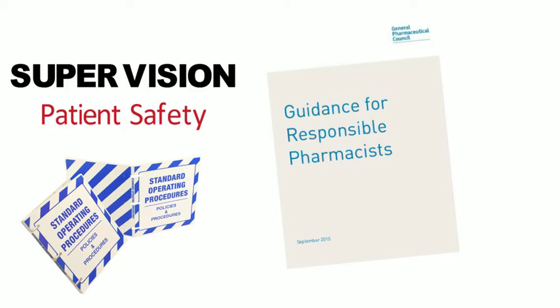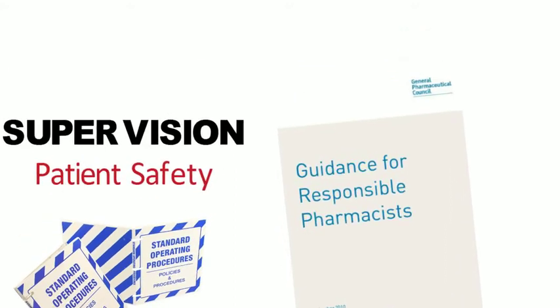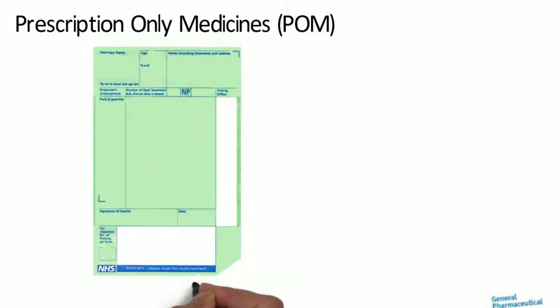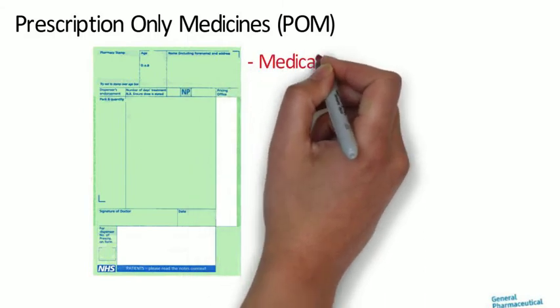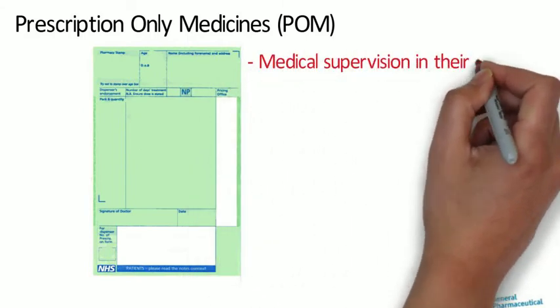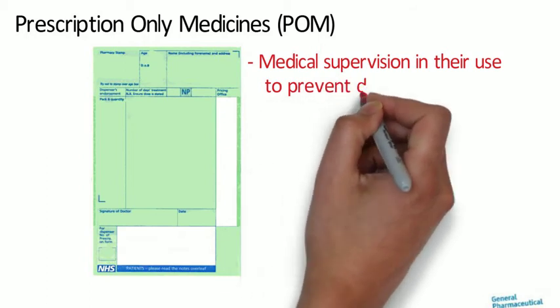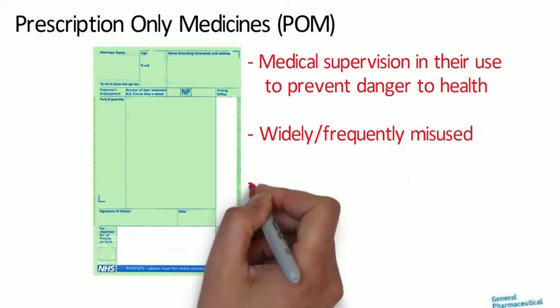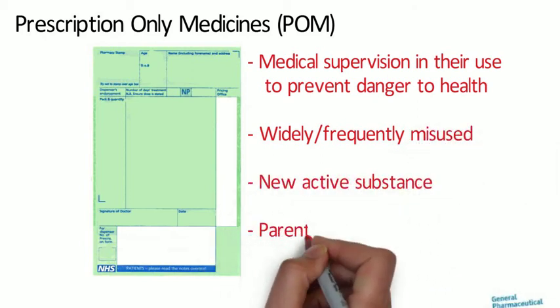There is also a requirement that assistants working within the pharmacy have to have accredited qualifications to allow them to carry out specified tasks. Prescription-only medicines are classed as POMs if they require medical supervision in their use to prevent a direct or indirect danger to health. They can also be classified as POMs if they are widely or frequently misused and therefore present a danger to health, or if the medicinal product is a new active substance, or if it is for parenteral administration.